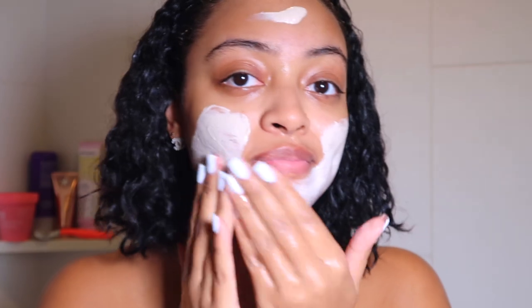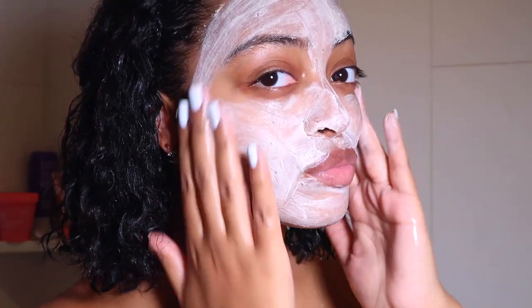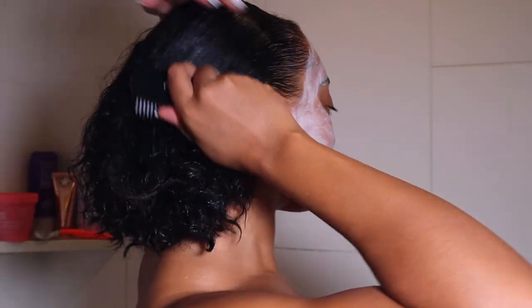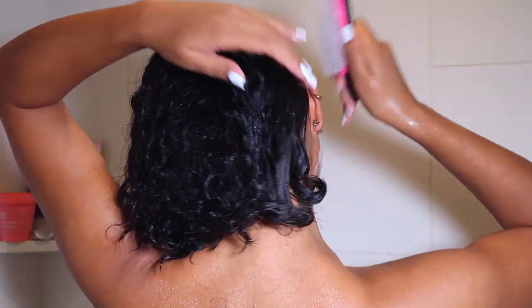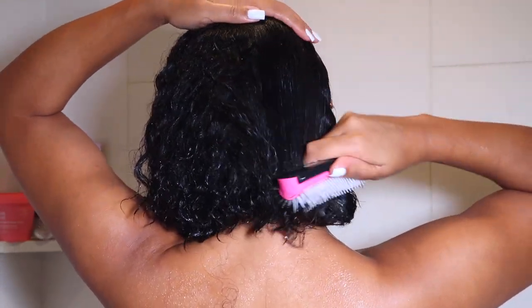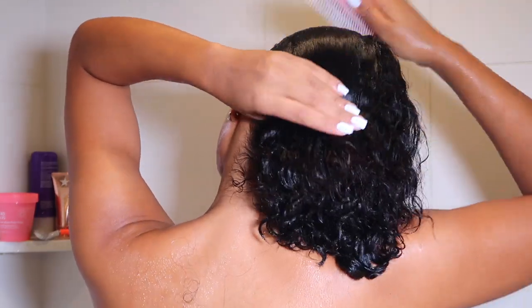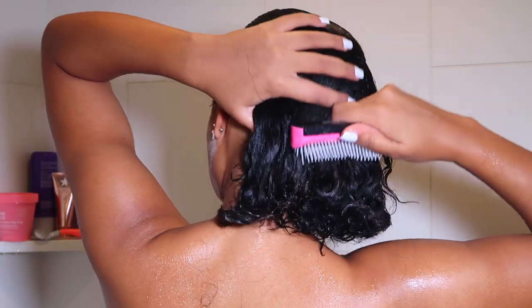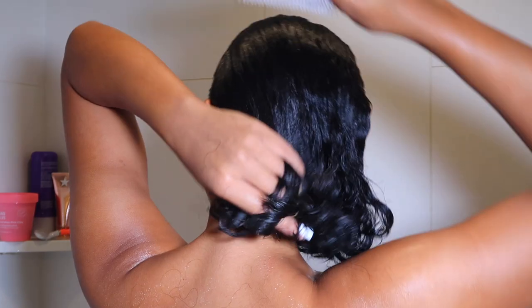I'm going in with the Aussie Three Minute Deep Conditioner and applying that to my hair. I finger detangle as I'm applying the conditioner — I don't lose much hair doing this, and I love finger detangling in the shower because it makes detangling with my Denman brush a lot easier. While the deep conditioner sits, I'm applying this Glamglow exfoliating face mask to help brighten and exfoliate the skin — it has exfoliating beads in it. I leave it on for 20 minutes, then go in with my Denman brush to fully detangle. The brush just glides through my hair — the deep conditioner really does exactly what it needs to do, perfect slip, my hair always feels extremely soft.